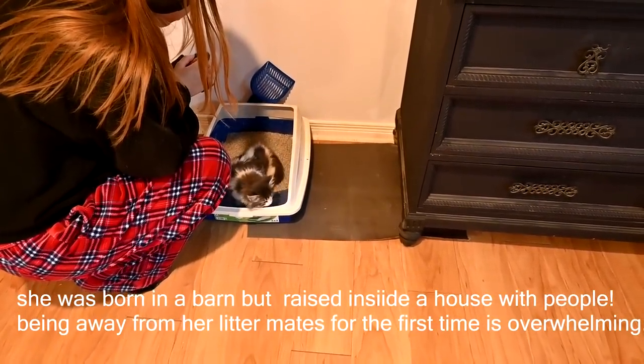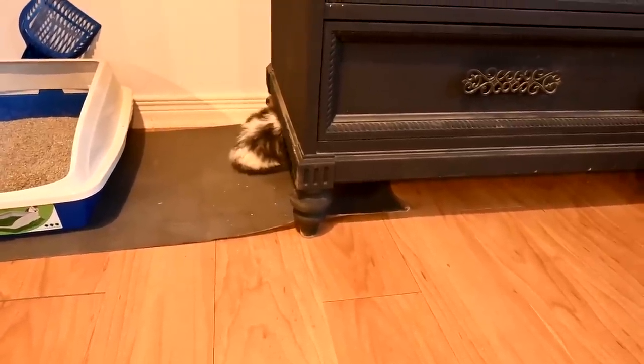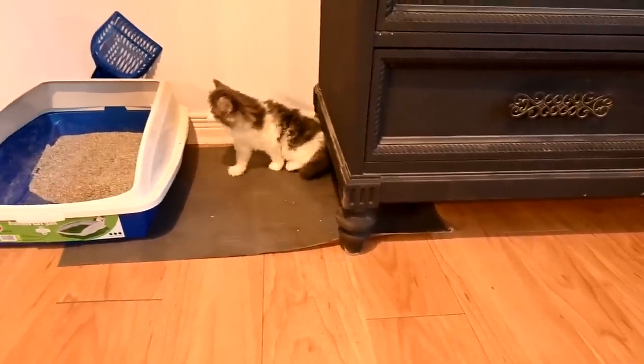We showed her where the litter box is and where the food is. We put the food under the dresser because kittens like to go under the dresser or get away when they're scared. So we put her food and water there so that only she can get it.